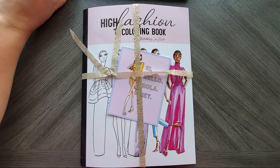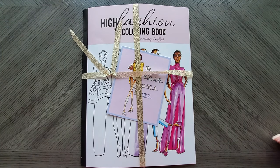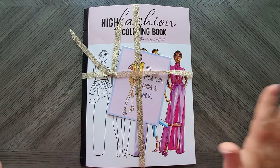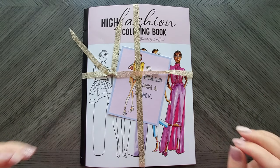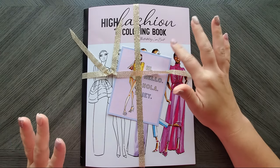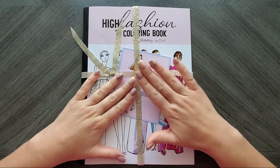Hi everyone, welcome back to my channel. Today I have a book I'm going to flip through for you guys. You might have recognized the style from a book I showed in my happy mail last month. The artist is Laurie Burt, and her Etsy store is Project Print.